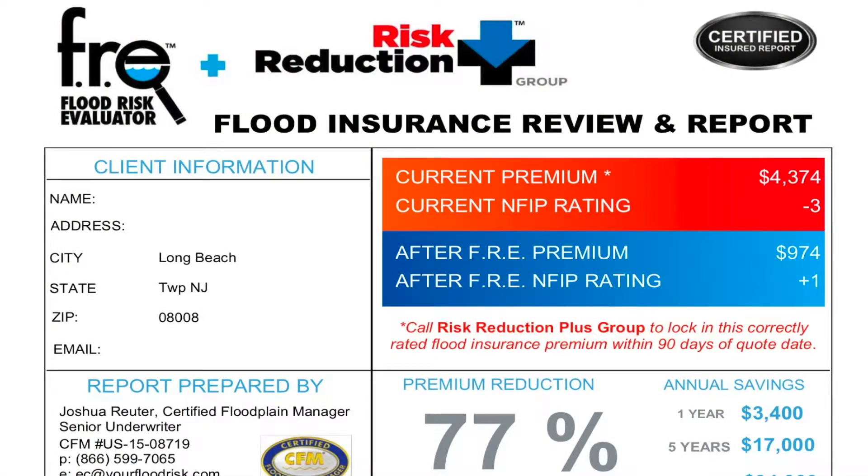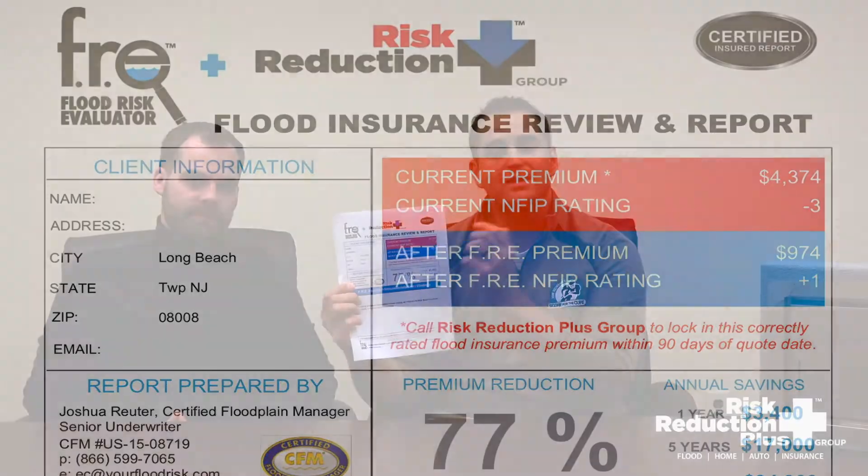What makes us special is we produce these reports. In this particular case, we took the person from $4,300 a year down to $974 a year. So if you're listing a property and somebody cannot afford $4,300, you're not going to sell the house. Under $1,000, financially it's doable, the ratios are right where they need to be, and you're going to be able to sell it.